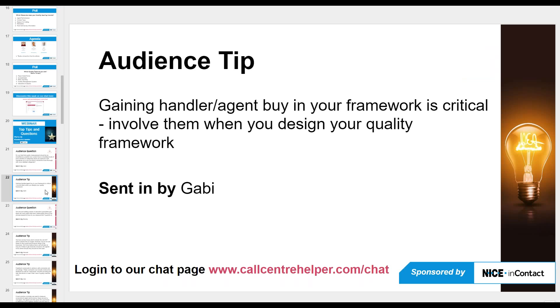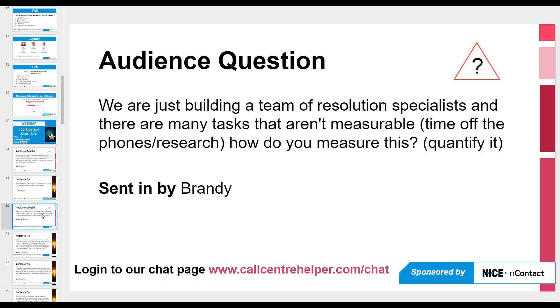A tip from Gabby: gaining agent buy-in for your framework is critical — involve them when you design your quality framework. Mark agreed: this goes back to training, making sure people are clear on the objectives and what's expected.